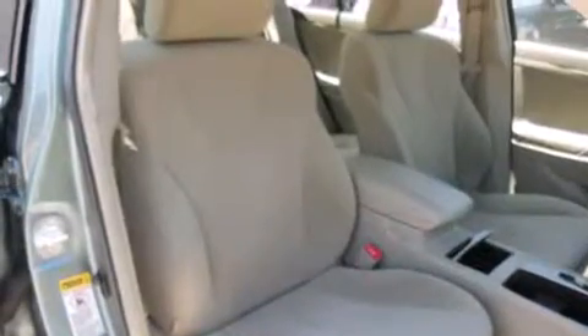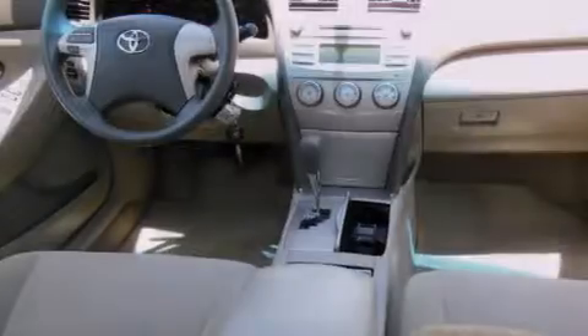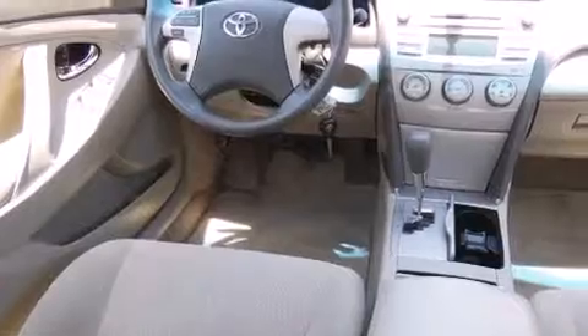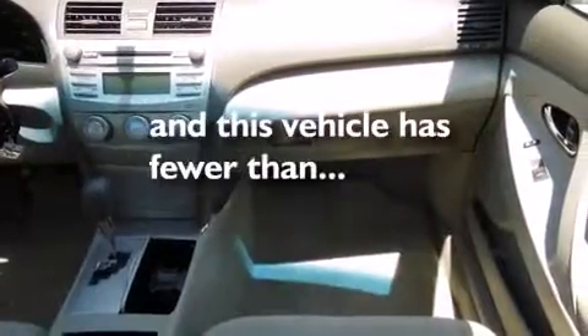Features include a sunroof, alloy wheels, cruise control, a CD player, a driver-side impact airbag, air conditioning, full-power accessories, a rear window defroster, a keyless entry system, and this vehicle has less than 47,000 miles.